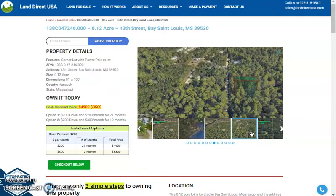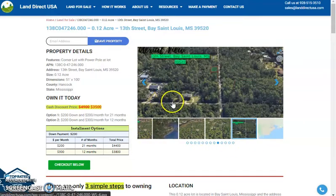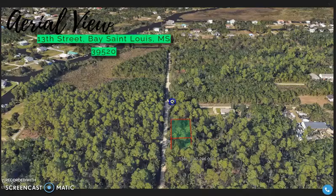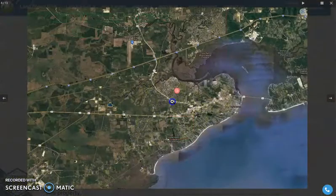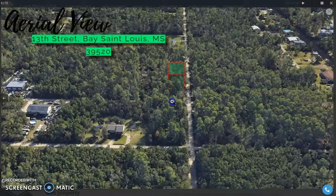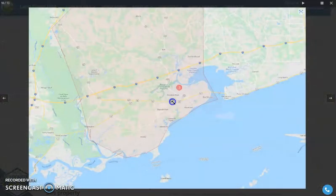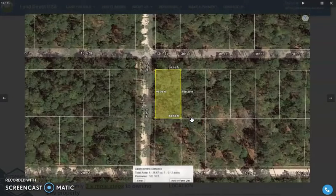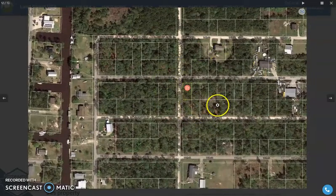This is a corner lot with power poles on the area. Let's take a quick view of the nearby area and aerial views of the lot. This is the specific area, and it has a nice paved road access. Here are some actual photos of the nearby area.